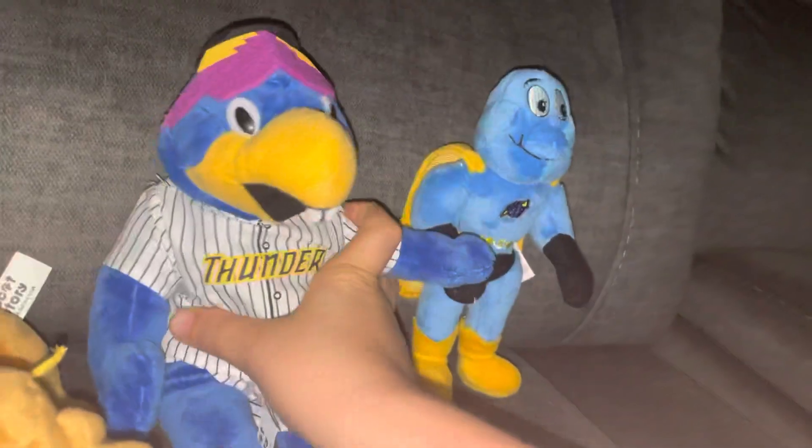On to the next mascot — the main mascot. His name is Boomer. He's the main mascot. I think he's like a bird.